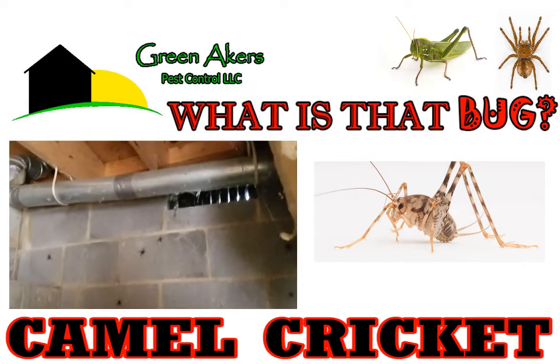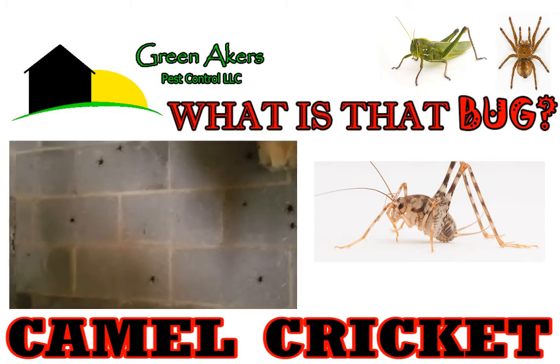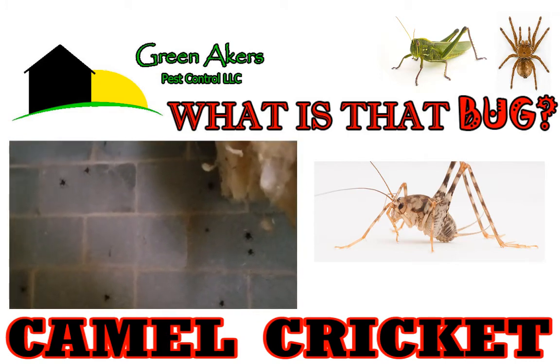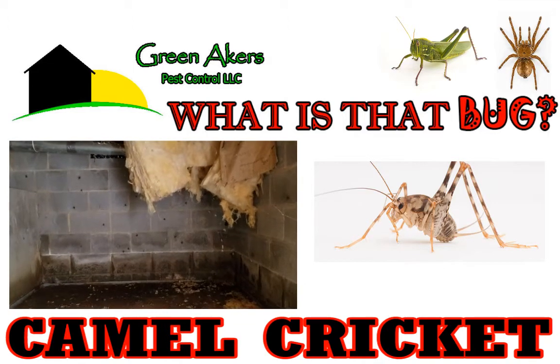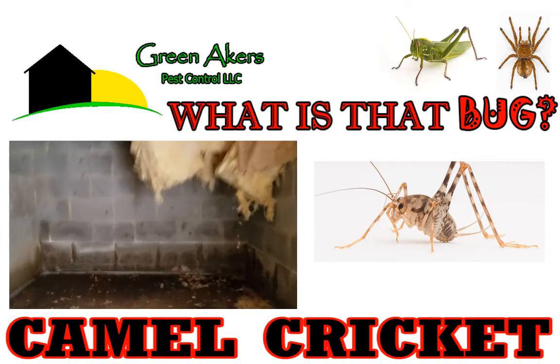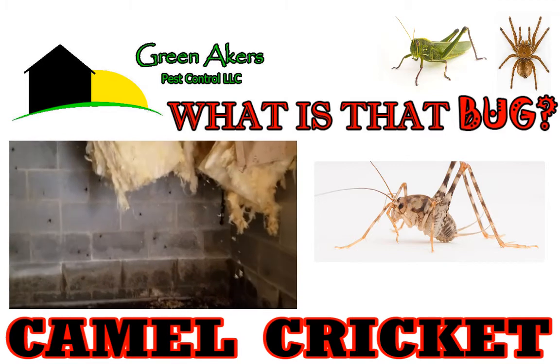They'll crawl up your cinder block walls and foundation walls. They like to get into your bathrooms and kitchens — they like water sources, cool, damp, dark places. In the fall, which is when this is being filmed — it's September right now — they're starting to get into houses. People are calling me about them getting into their basements, crawl spaces, and other areas. They won't harm you and don't really damage anything, but they are a nuisance.